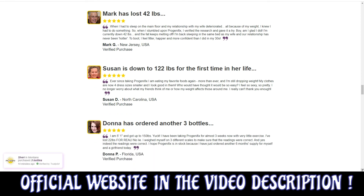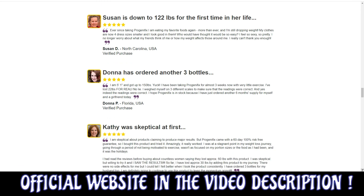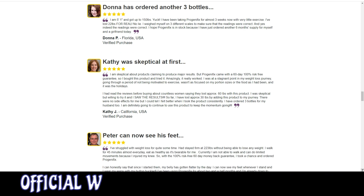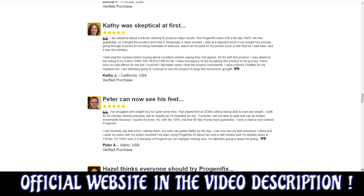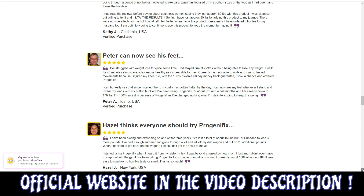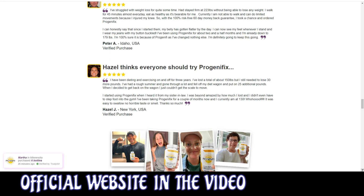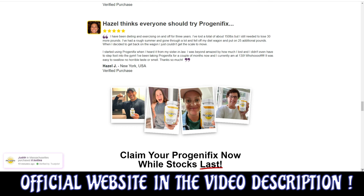I wanted to record this video first to tell you to be careful with the website you are going to buy Progenafix from, and also, if you do buy the product, do the exact treatment and take it seriously. Remember to keep in mind that your results will be very different from any other person, because your organism acts in a very unique way. I really hope this video helped you and I hope that Progenafix actually helps you a lot to improve your life and the many other benefits that this product promotes.